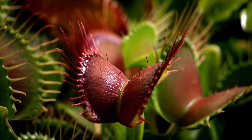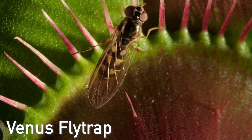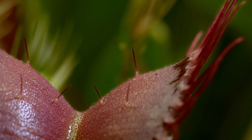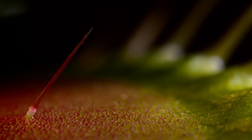The Venus flytrap. It catches insects with booby traps. At the top, the leaves are baited with a sweet nectar. But lower down, there are a few upright bristles — triggers.